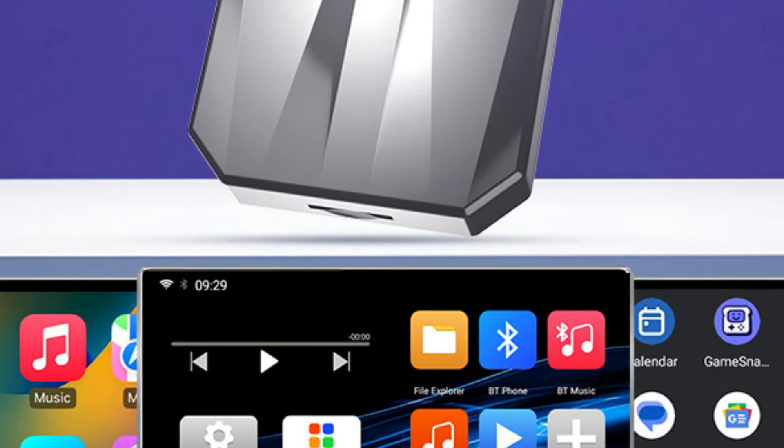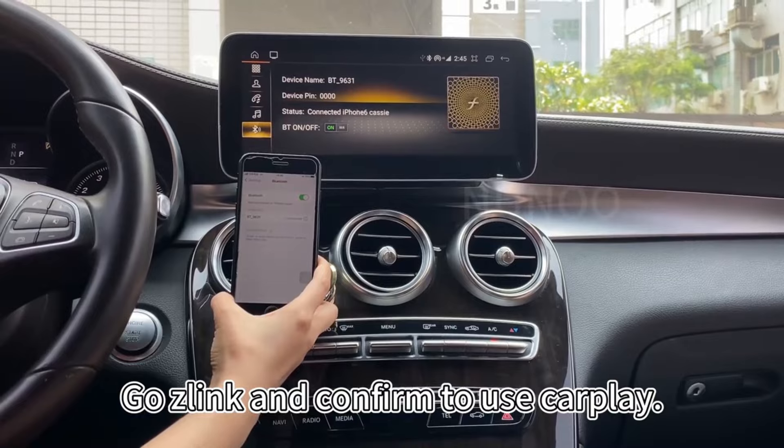Number 1: Wireless CarPlay for BMW i3 I01 NBT system. This wireless CarPlay is here with a 47% price off — now you can get it at around $175. In the ever-evolving landscape of automotive technology, the integration of smartphone connectivity has become a hallmark feature for modern vehicles. With the rise of digital assistants, navigation apps, and multimedia streaming, drivers seek seamless ways to access their favorite apps and services while on the road.